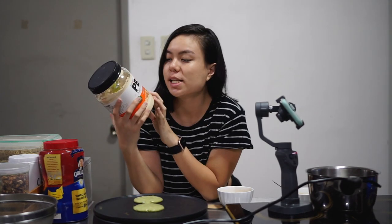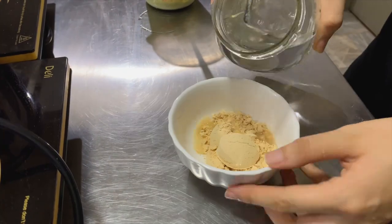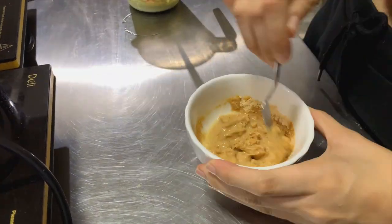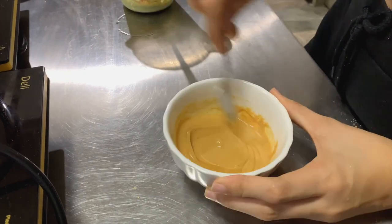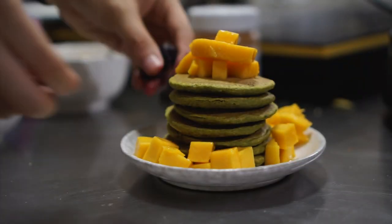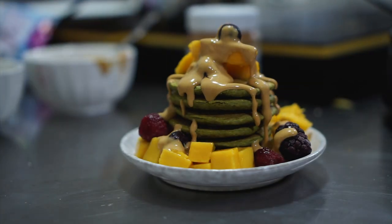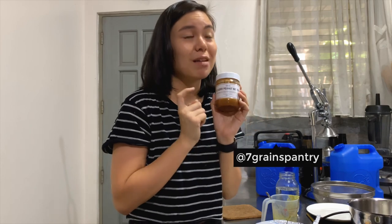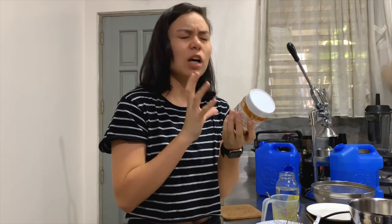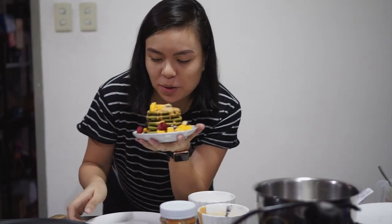I whipped up a little peanut butter syrup using PB Fit peanut butter powder. It has less fat, which means fewer calories, so I can have more — and I love peanut butter so much. We'll get our protein from hemp seeds for this meal. Time to stack the pancake! What I'm gonna put on top today is some mango, some frozen berries, the peanut butter syrup I made, and some peanut butter from Seven Grains because this is my favorite peanut butter ever.